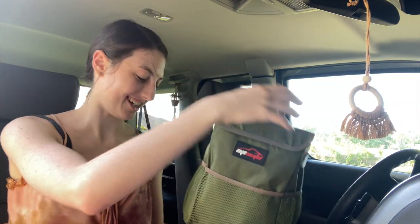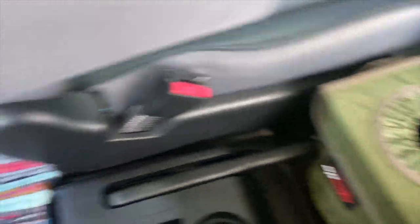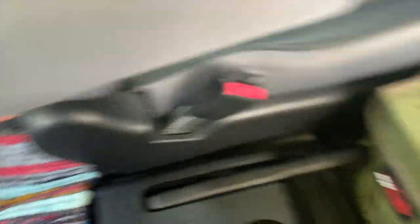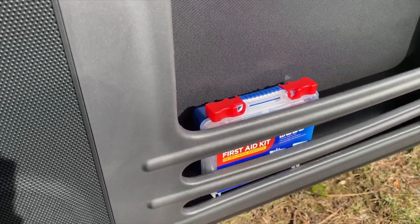I got a new trash can and it fits so well — I love it, it's so cute and it matches the rug really well. I didn't measure again, but it worked out! And my mom also got me a little first aid kit for my car.